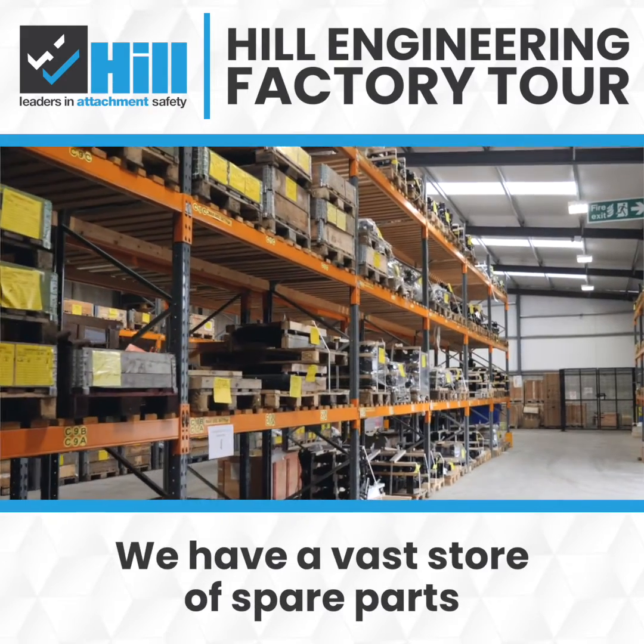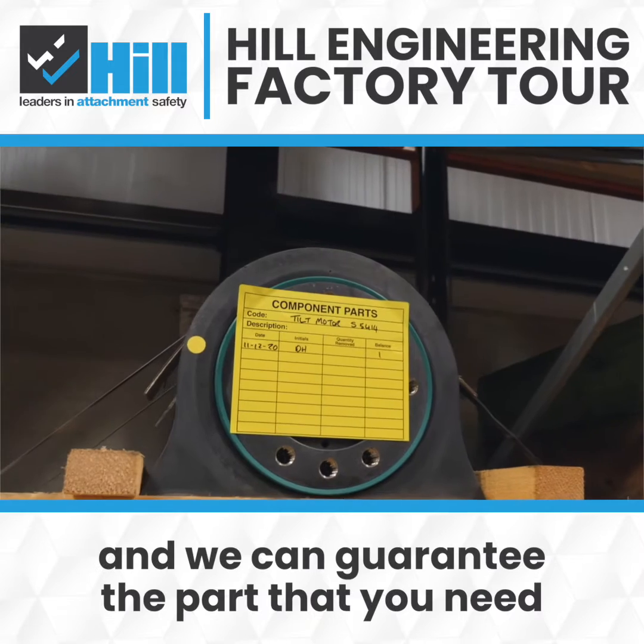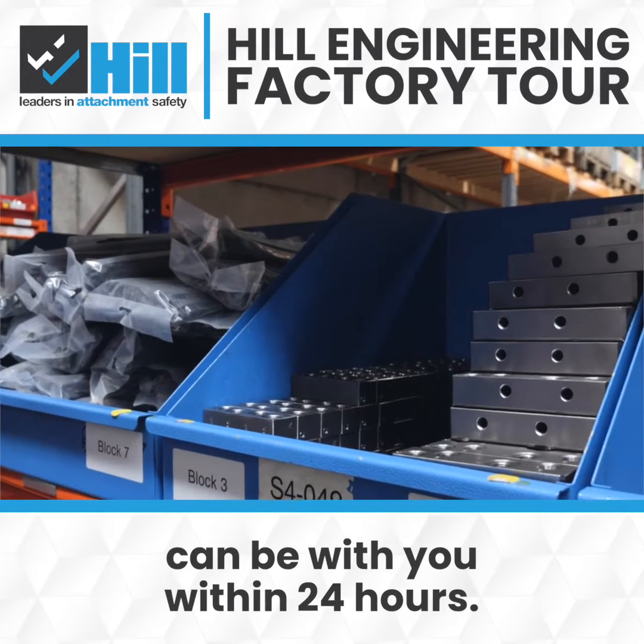We have a vast store of spare parts in our facility in Newry and we can guarantee the part that you need can be with you within 24 hours.